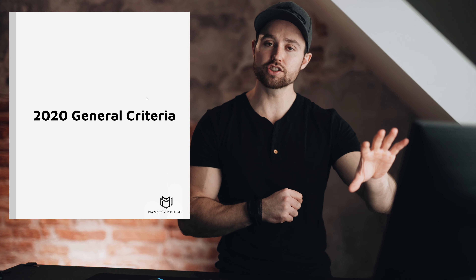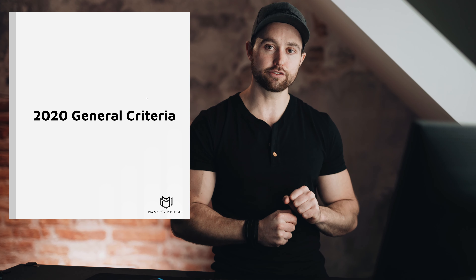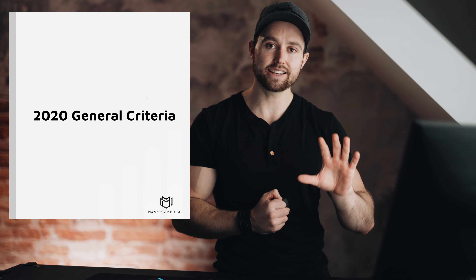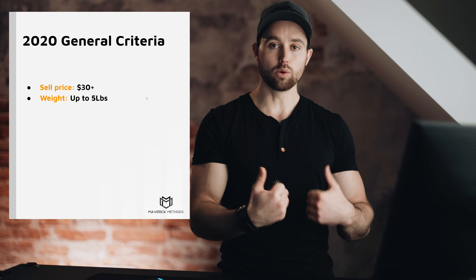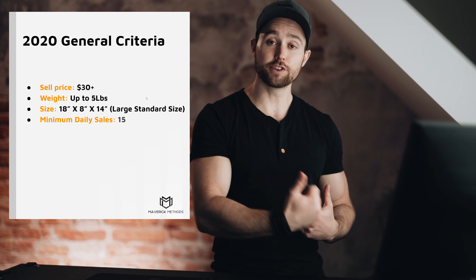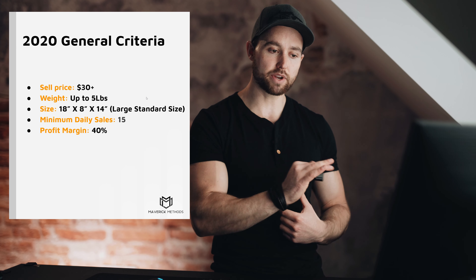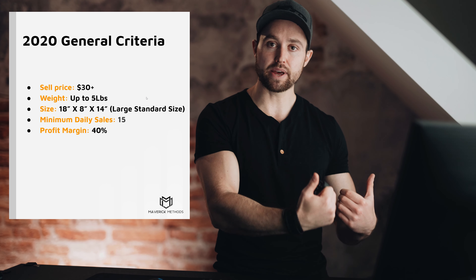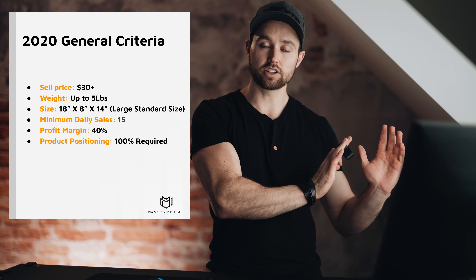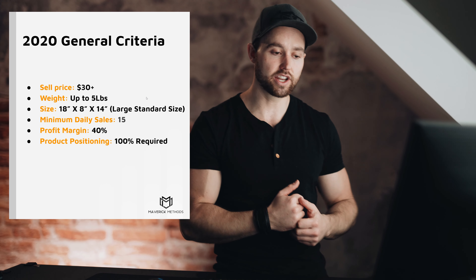Now let me replace that criteria. For 2020, you should look for a sale price of at minimum $30, a weight of up to five pounds — even up to 12 pounds — and a size of 18×8×14 inches (large standard size). Minimum daily sales of 15 units, a profit margin of 40% — really important especially in the US where competition and ad spend are high — and product positioning is 100% required.